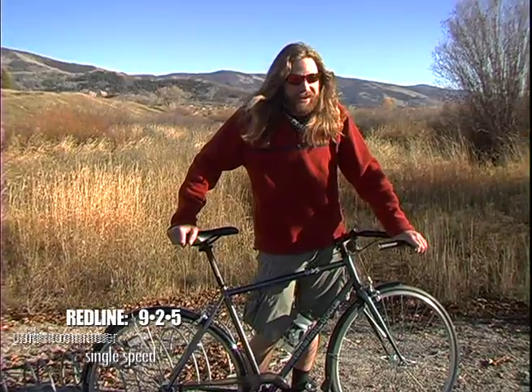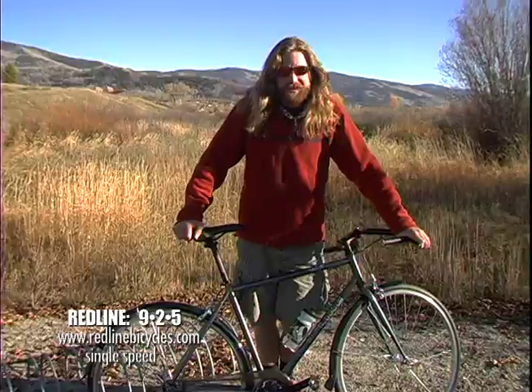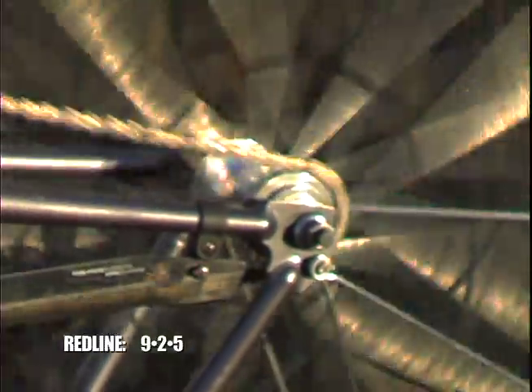First off, the single speed design. I know this may scare some of you guys out there who are addicted to shifting gears, but around town a single speed just makes sense. It's good in all weather, you don't have to worry about getting your gears out of alignment, and it's just low maintenance.